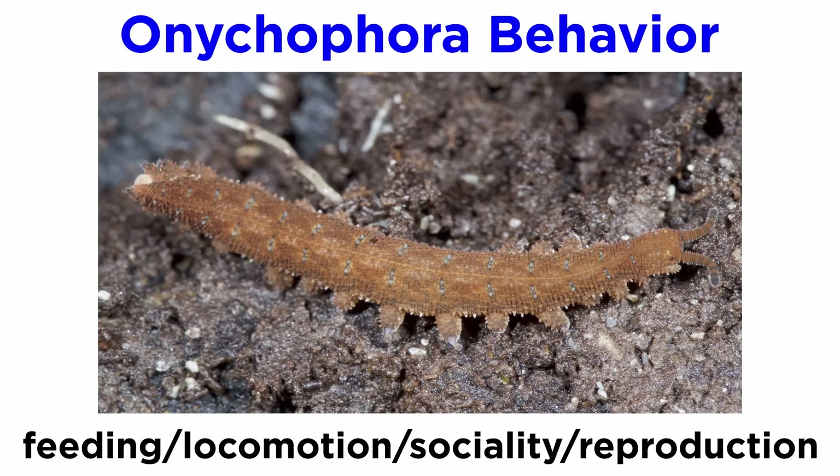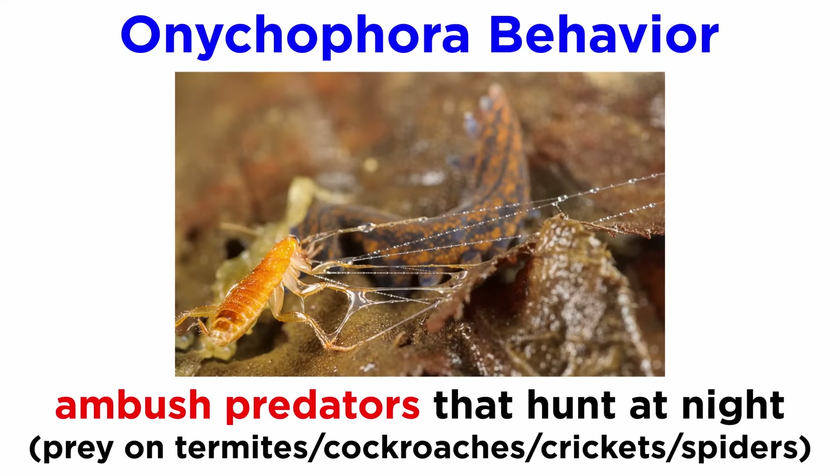Velvet worm behavior involves feeding, locomotion, sociality, and reproduction. In terms of feeding, velvet worms are ambush predators that hunt at night, mostly searching for termites, cockroaches, crickets, and spiders.